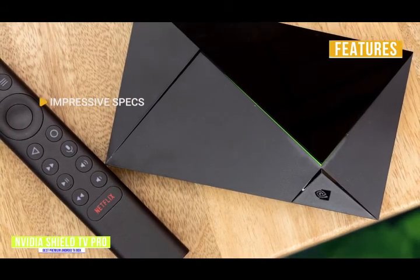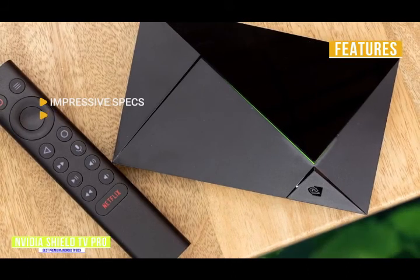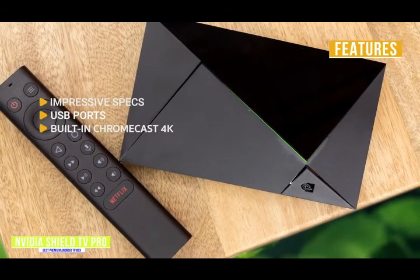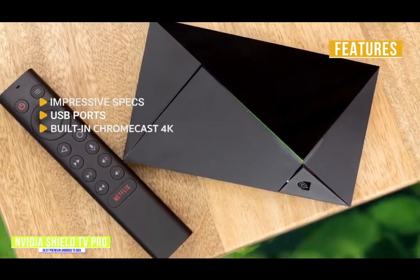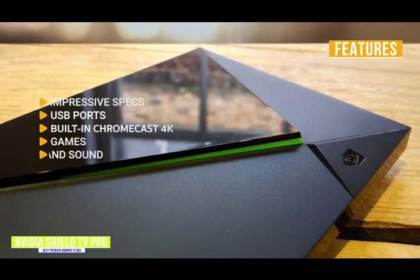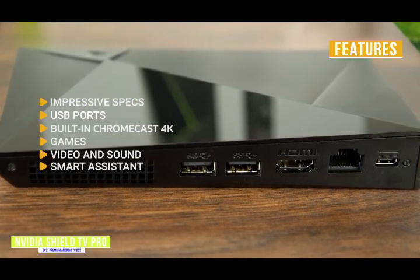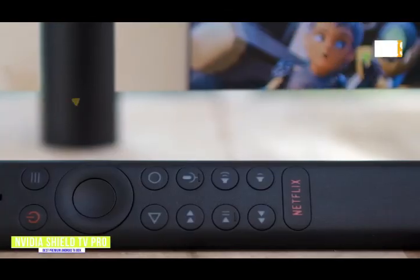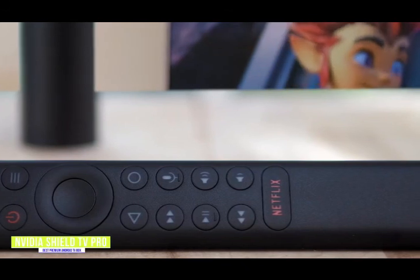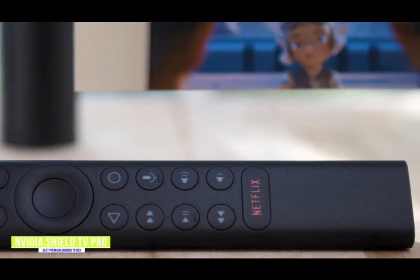Key features include a Tegra X1 Plus processor with 3GB RAM and 16GB storage for maximum performance, two USB ports to connect external storage, OTA antennas, and other peripherals, and built-in Chromecast 4K to cast your favorite apps, photos, and videos from your mobile device to your TV. Play your favorite Steam or Uplay games plus access to GeForce Now. Stream 4K with support for both HDR10 and Dolby Vision plus Dolby Atmos Audio. Comes with Google Assistant built-in and can be used as a hub for SmartThings devices. If you're looking for a premium all-in-one gaming and media hub, the NVIDIA Shield TV Pro is one of the best money can buy.